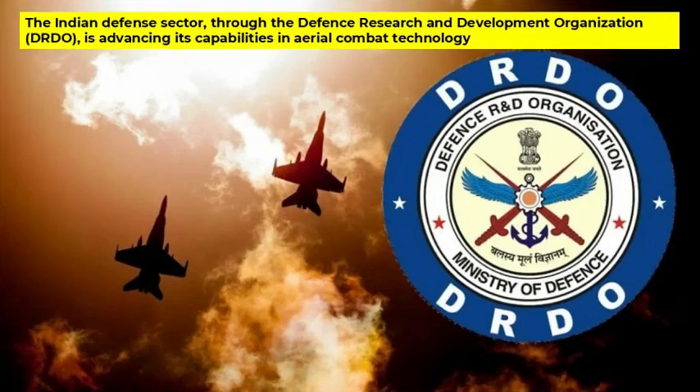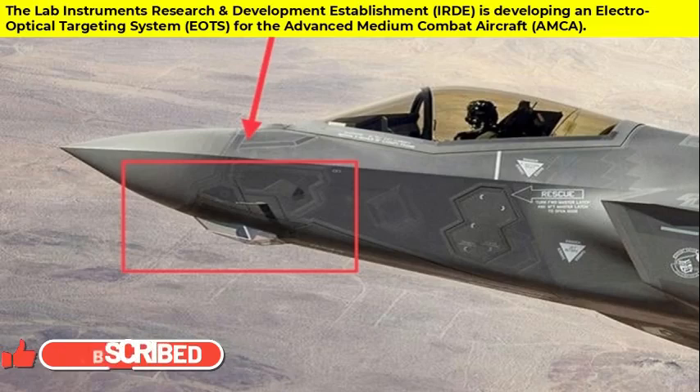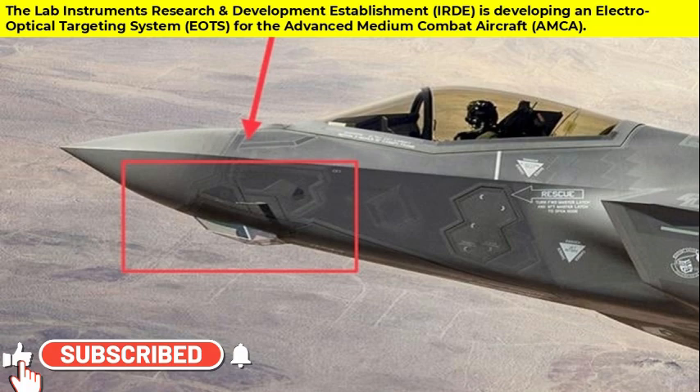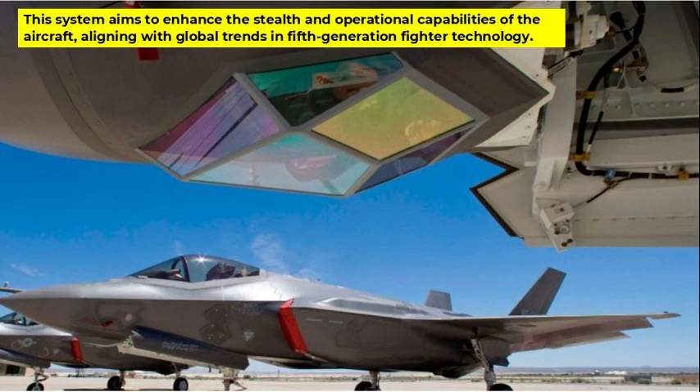The Indian defense sector, through the Defense Research and Development Organization, is advancing its capabilities in aerial combat technology. The Lab Instruments Research and Development Establishment is developing an electro-optical targeting system called EOTS for the advanced medium combat aircraft. This system aims to enhance the stealth and operational capabilities of the aircraft, aligning with global trends in fifth-generation fighter technology.